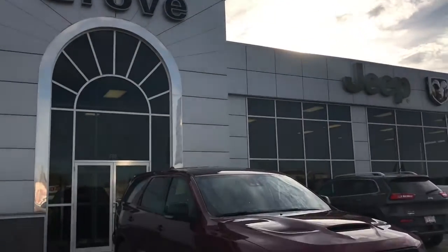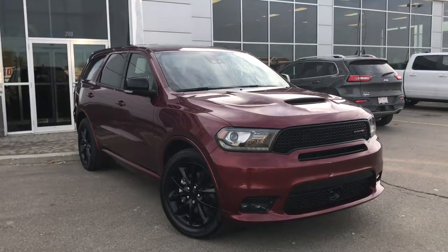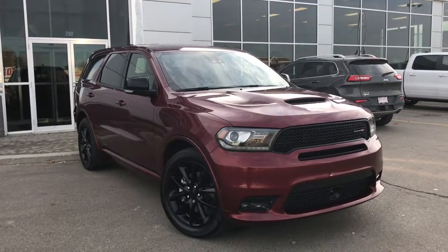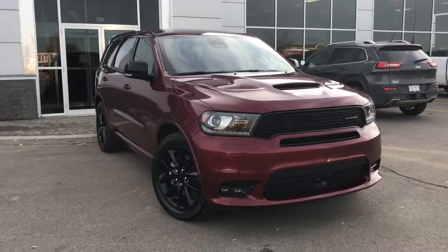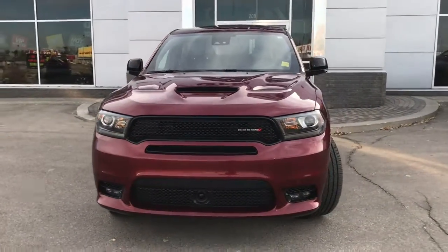Hello and welcome to Grove Dodge. My name is Jasmine and today we're going to be looking at this 2018 Dodge Durango RT all-wheel drive in deep cherry red crystal pearl. Under the hood, she has a legendary 5.7 V8 Hemi engine pushing out 293 horsepower.